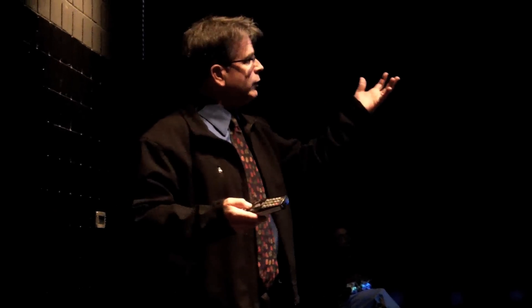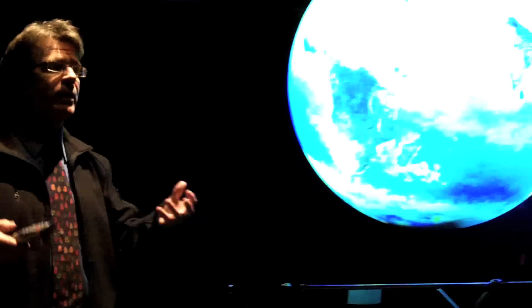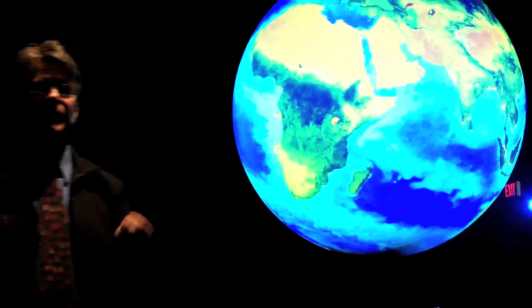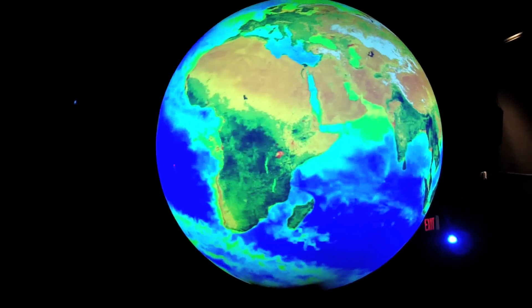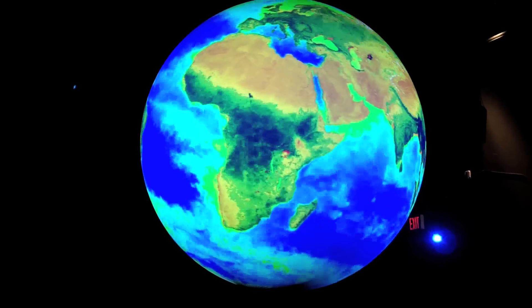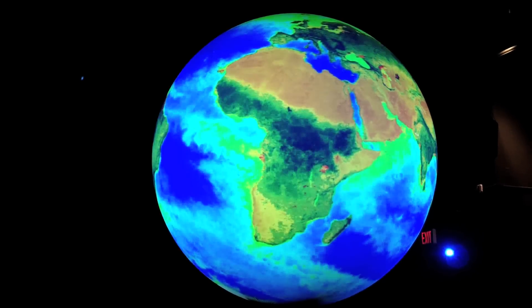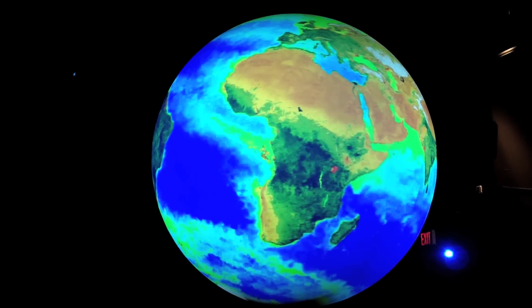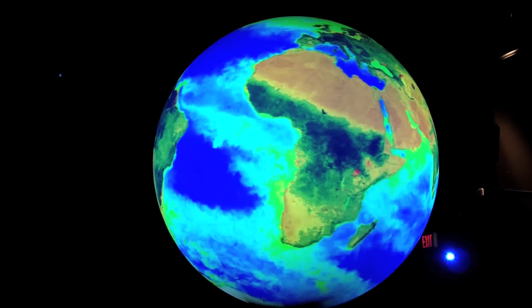What do we do with the Earth? We look at it in ways that our eyes don't see. This is a time loop of seven years of the biological productivity of our planet. We are a living planet. All these colors represent how we measure biological productivity in the oceans and on land. The colors that are hot — reds, yellows — stuff is booming: phytoplankton growing in the oceans, the fish are having a feeding frenzy, the krill, the whales, the cetaceans — all these things are great.